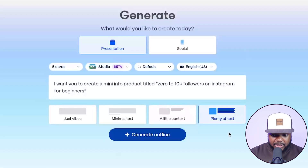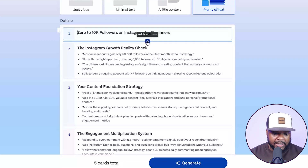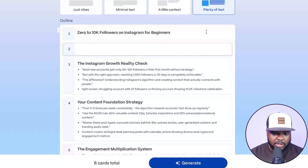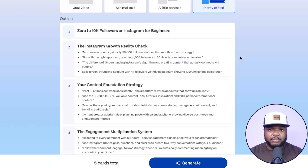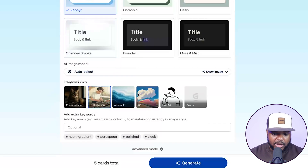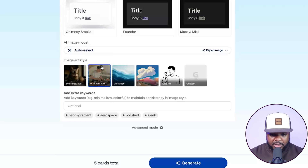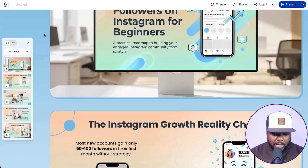I'm going to leave it, say I want it to have plenty of text, and click on 'Generate Outline.' At this stage you make adjustments — what you want in the info product, how to structure it, whether to include a short summary about yourself by adding an introduction. You have complete flexibility. Because this is just an example, I'll leave it as is to show how the AI tool functions. I'll select the theme, set images to illustrations, click 'Generate,' and just like that it's done exactly what I wanted.